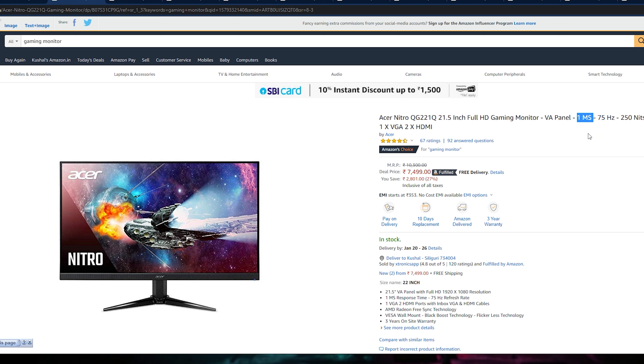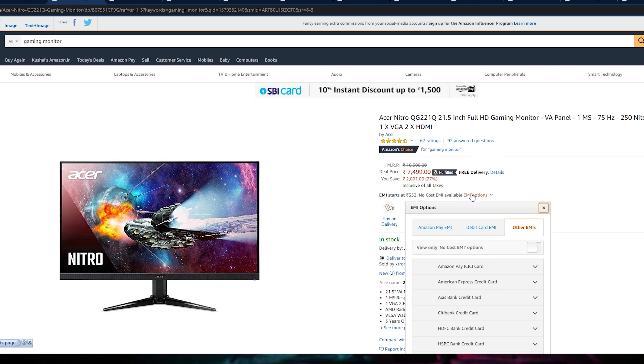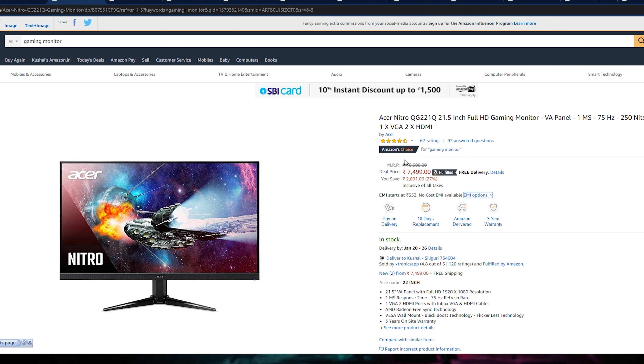You will get a 1ms response time and a 75Hz refresh rate. You will also get a wall mount option so you can mount this too. This is a good monitor at around 7,500 Rs. It is a full HD 21.5-inch monitor. If you don't need an IPS panel, this 75Hz 1ms VA panel is very good. Check the link below to purchase.